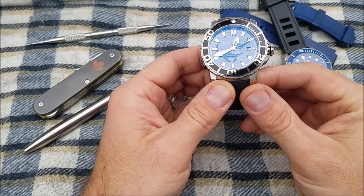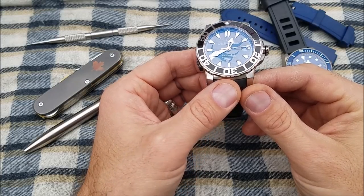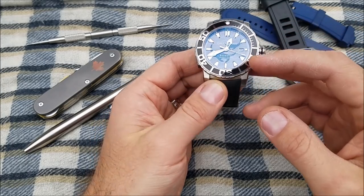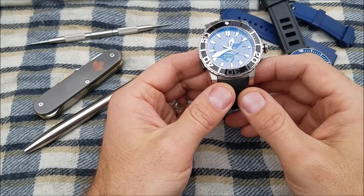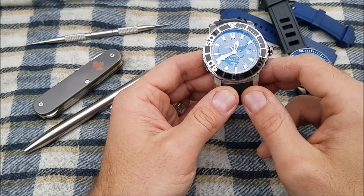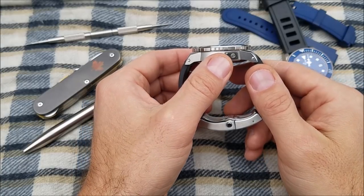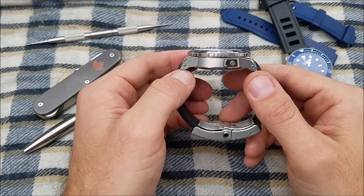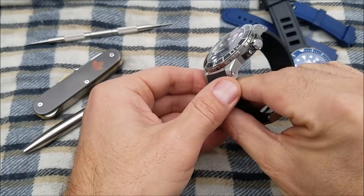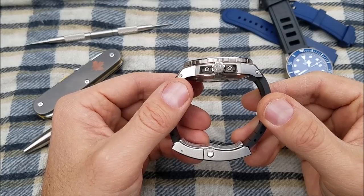You look at the highly polished bezel with stainless steel markers on the ceramic — this bed of ceramic that it lays in — contrasting the grays and the black. It works really well. You also get the high polish on the applied indices and the hands. Moving to the side, we have a helium escape valve and overall 500 meters of water resistance, with a nice gunmetal gray that's echoed on the other side at the crown guards.